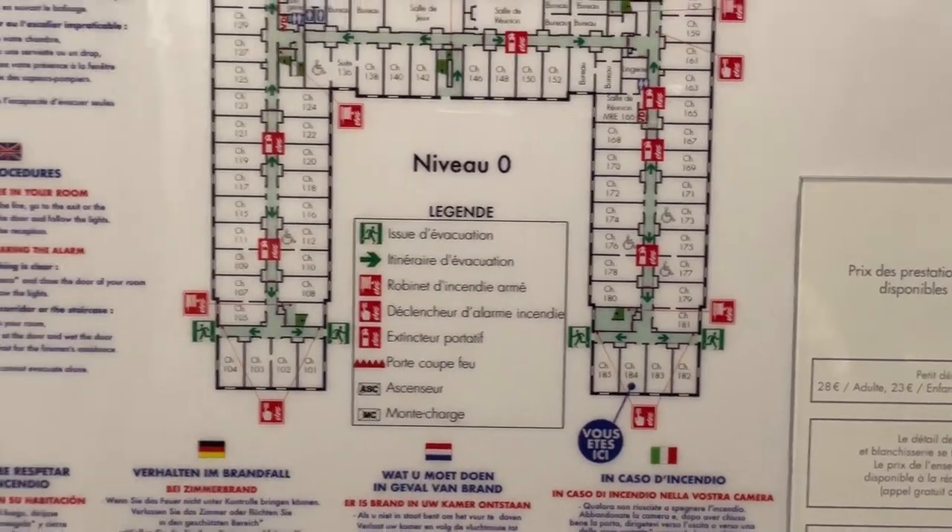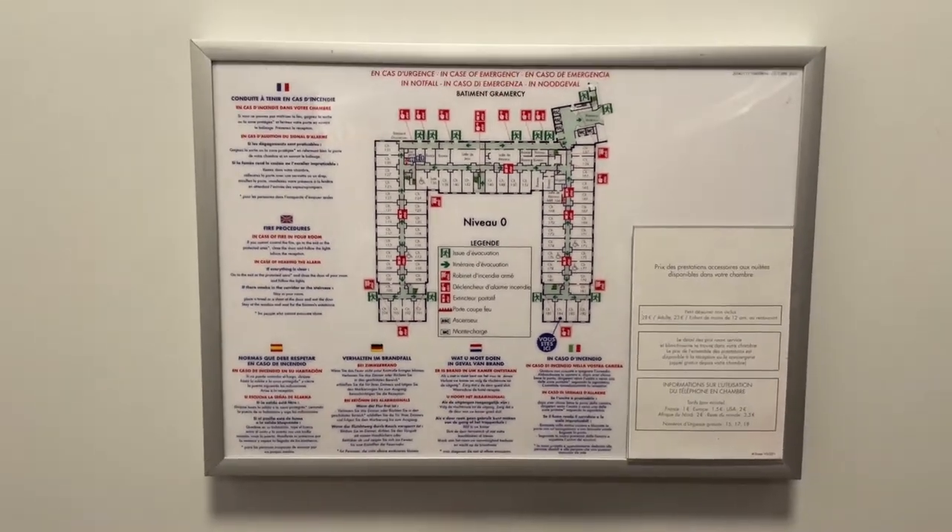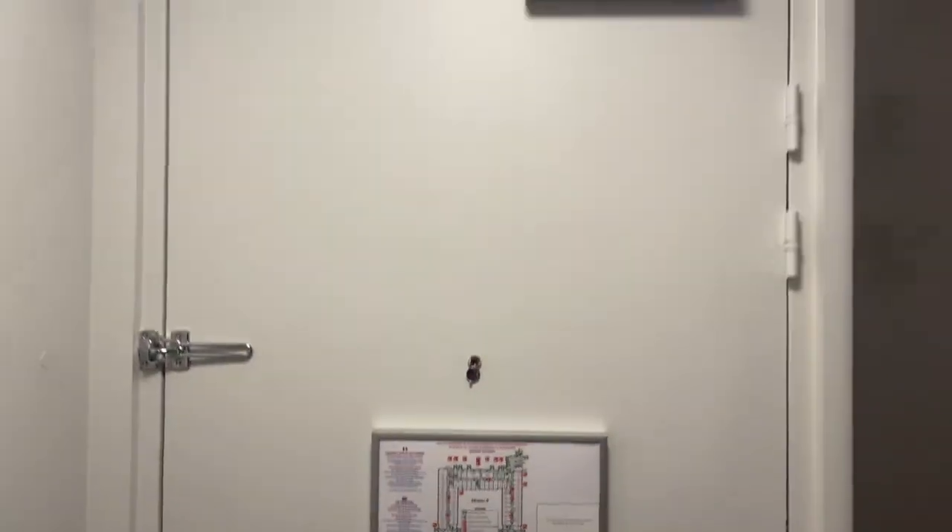This is the layout of the building we're in — I believe it's the Gramercy seat building. You've got your pretty standard hotel door, and it is a little bit of a narrow entryway, but not really any problem.